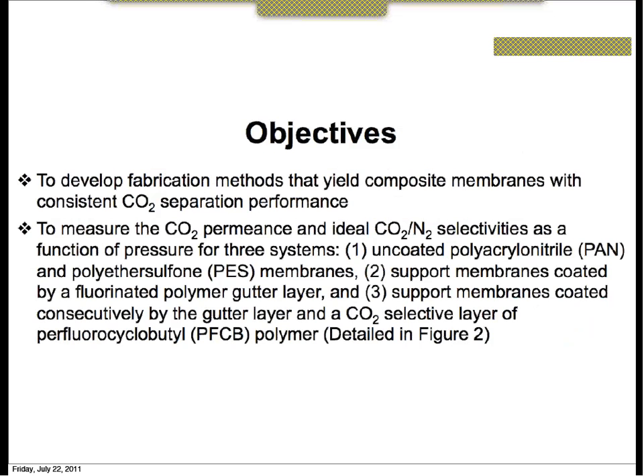Specific to this research, our group wanted to develop a methodology for fabricating highly reproducible composite membranes for carbon dioxide separation. Moreover, we wanted to measure the carbon dioxide permeance and ideal CO2 over N2 selectivities as a function of both pressure and time for each of the following cases: uncoated polyacrylonitrile and polyethersulfone membranes, support membranes coated with a fluorinated polymer gutter layer, and support membranes coated consecutively with a gutter layer and a CO2-selective layer — a perfluorocyclobutyl or PFCB polymer, as detailed in Figure 2.